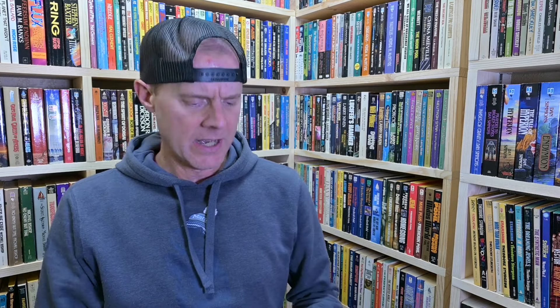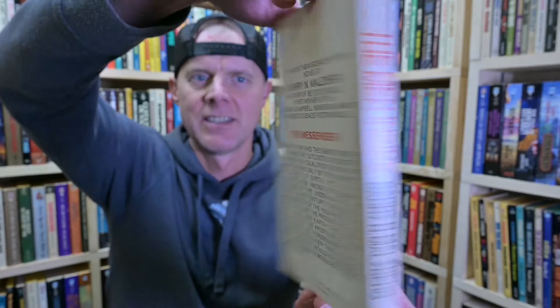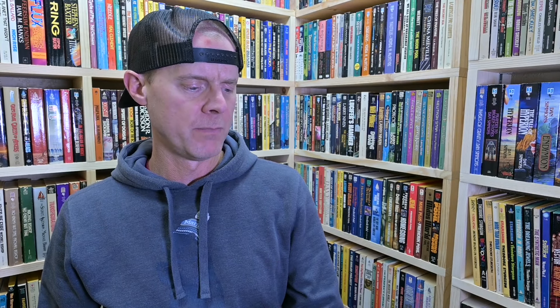Then Arthur C. Clarke's 3001: The Final Odyssey from Del Rey. I have the other three in the Odyssey series starting with 2001, but I was missing this one, so now I have all of them. I'd eventually like to read through all of them. Then Barry Malzberg's The Men Inside — very, very interesting cover, this is from Magnum Science Fiction. There is a lot going on in this one.